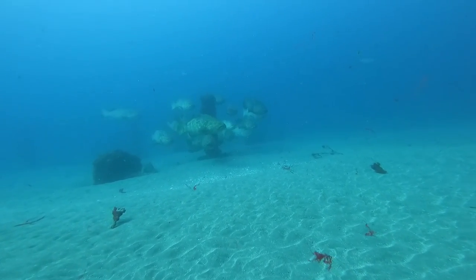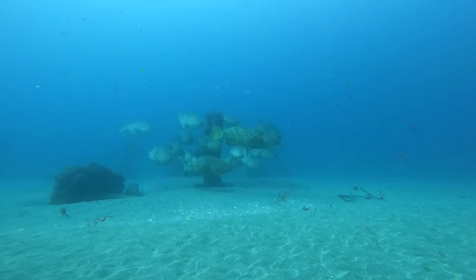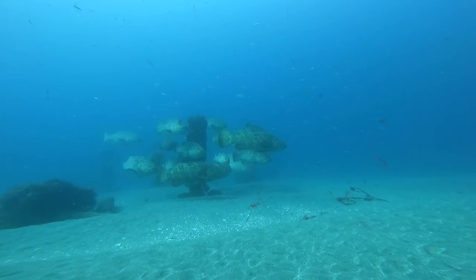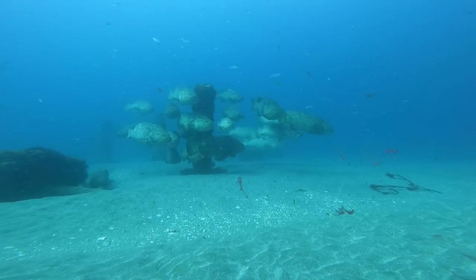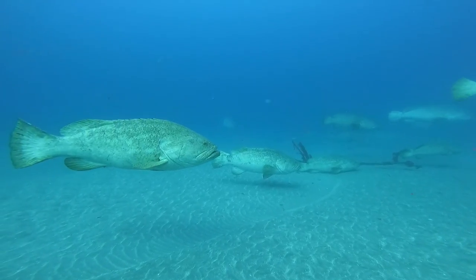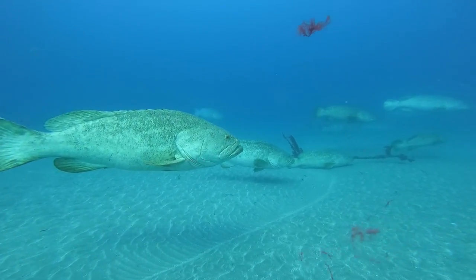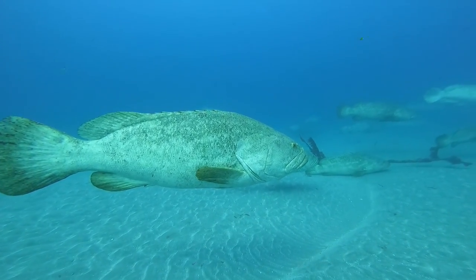We then drifted over to a set of pillars standing up on the bottom, and this is where a lot of the Goliaths were hanging out. This location proved to be the best spot for getting up close and personal with these Goliaths. They were spread out all over the place — some on the pillars, some just hanging out across the sand as you can see these ones doing right here.